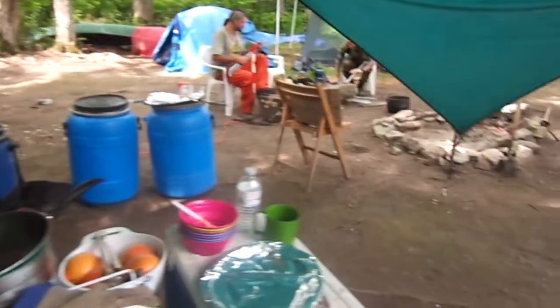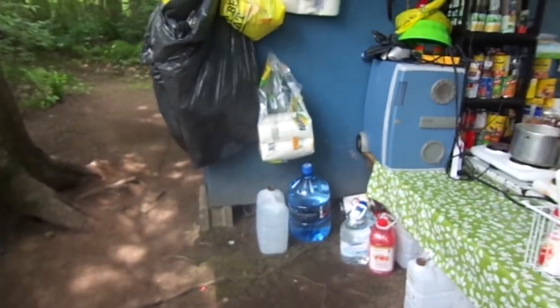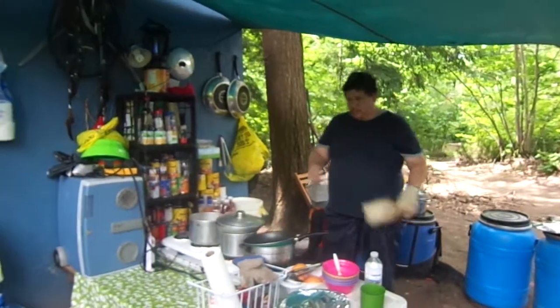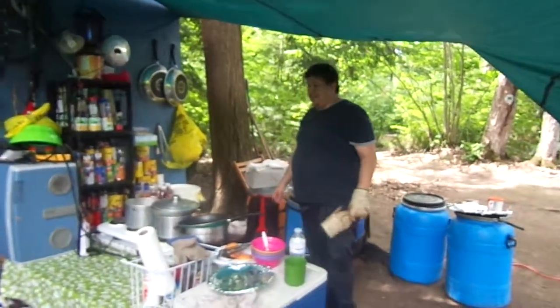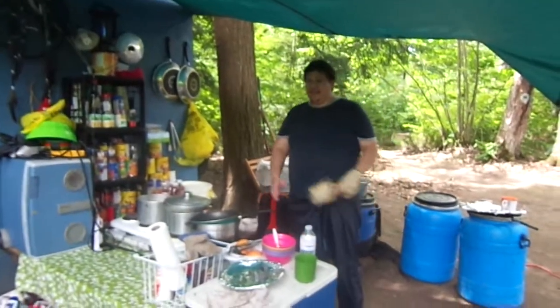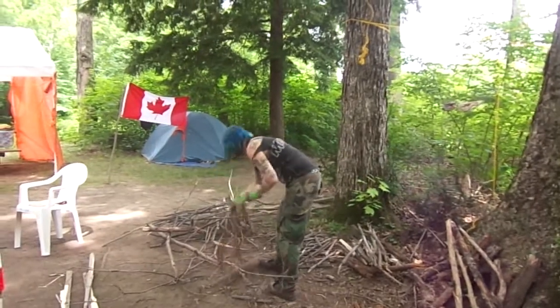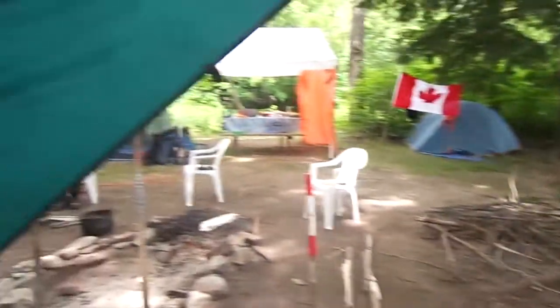We've got a little fridge and a little water supply. The Black River is not the best to be drinking all the time, especially when we're here on a nice work. And we have somebody breaking out firewood that we gathered, ready for our fire.